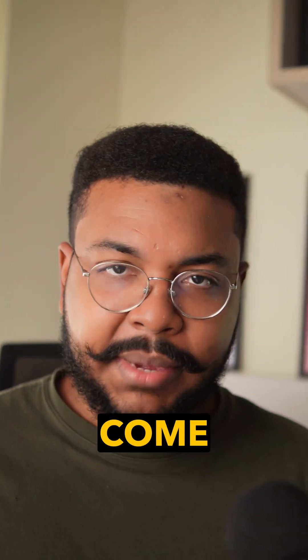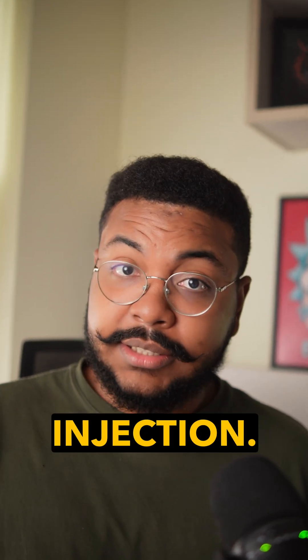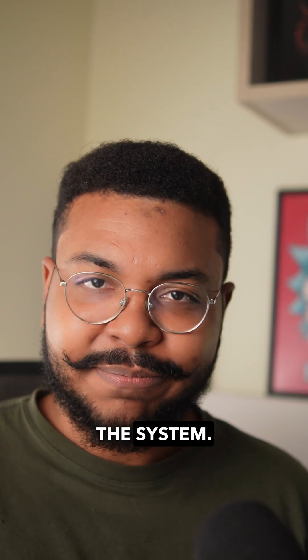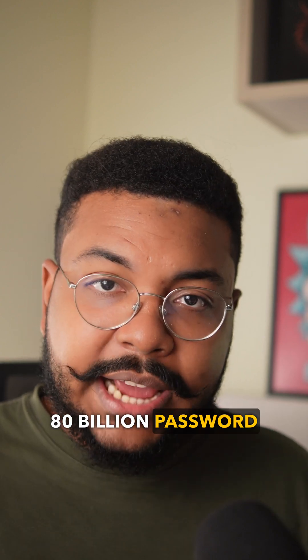That's where offline attacks come in. In this case, the hacker already has the password hashes, maybe from a data leak or an SQL injection. Then comes John the Reaper, which tries to guess the original password behind the hash, all without touching the system. It's insanely fast. With weak hashes and a high-end GPU, you can hit around 80 billion password guesses per second.